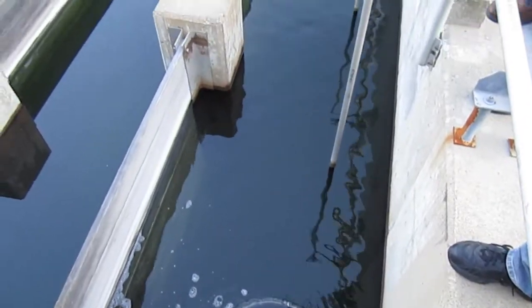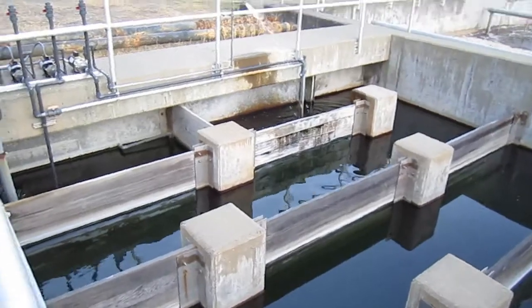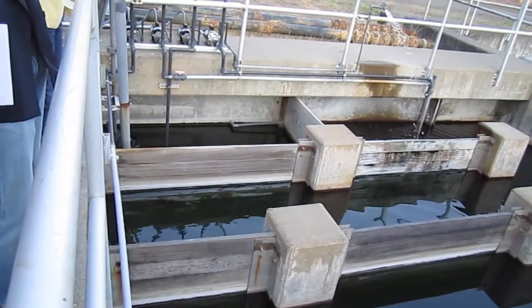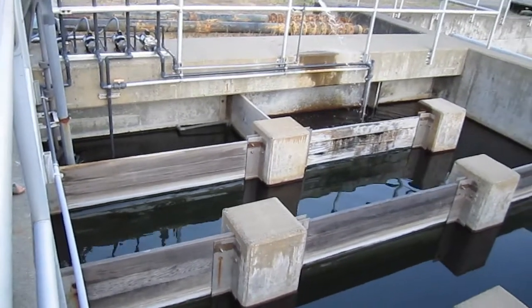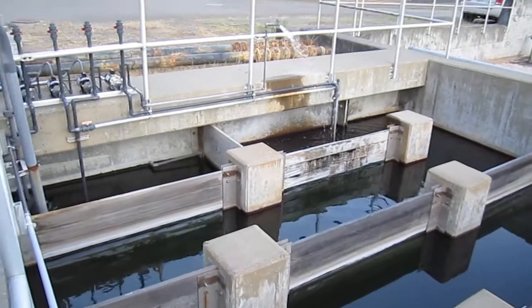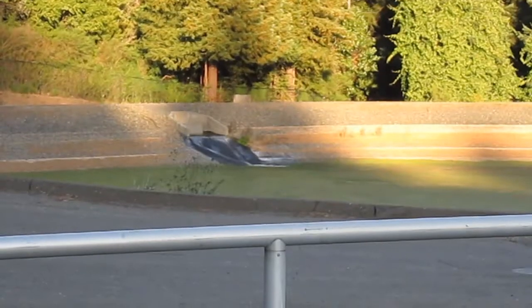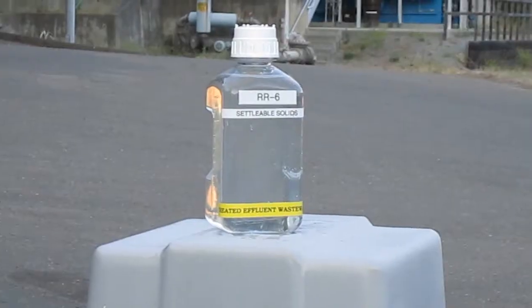The tank becomes disinfected and then dechlorinated using sulfur dioxide. We use chlorine gas for the disinfection. From here it goes out to that holding pond — you can see the water flowing into that pond. The flow kind of keeps a barrier against mosquitoes being able to lay there.